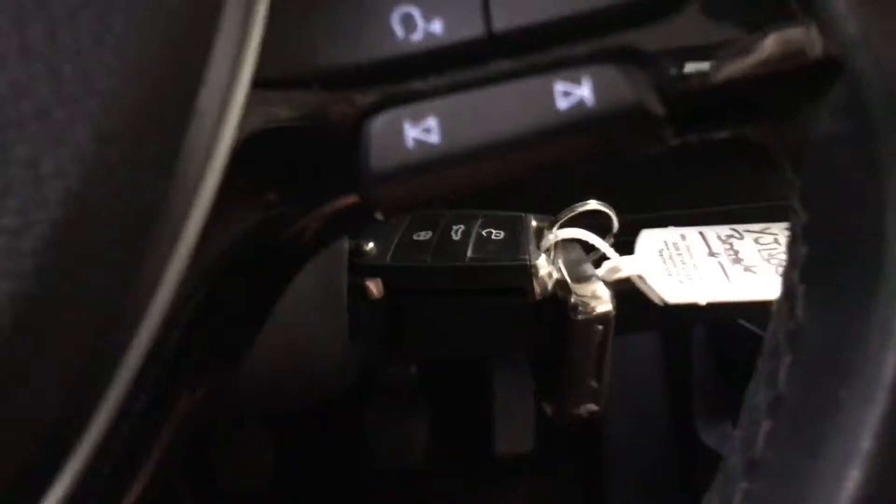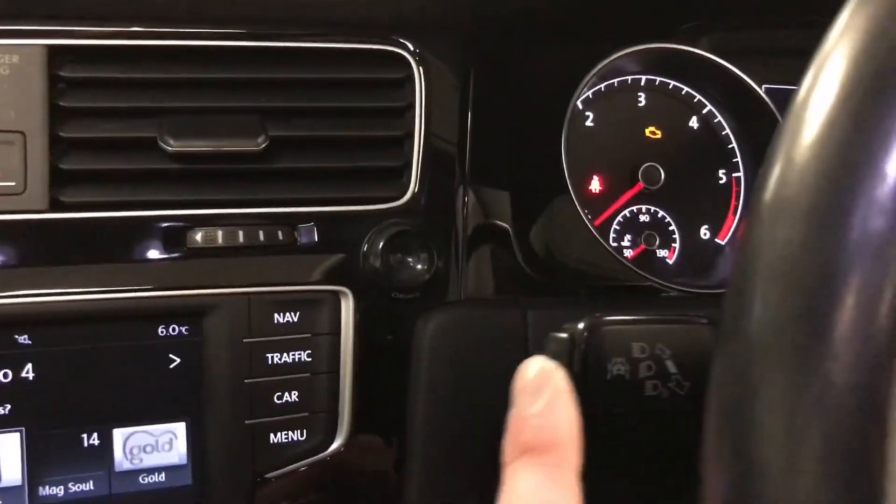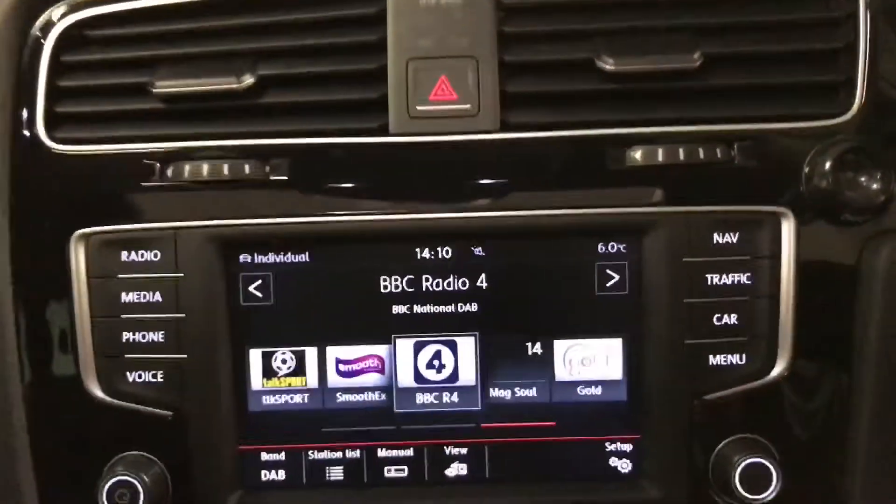Two sets of keys with the car and obviously all the documentation — service history etc. is with us. We've got the lane assist as well, which will just vibrate as you move into the lanes.